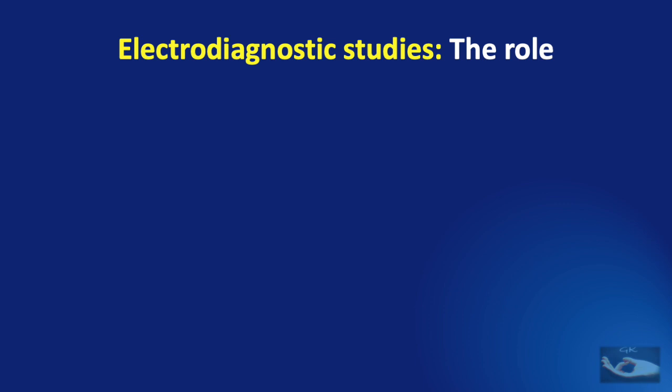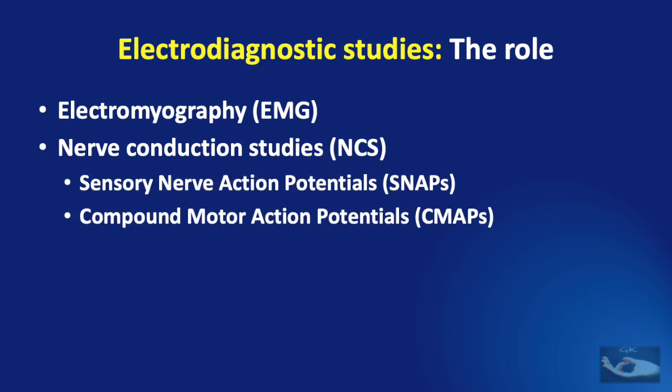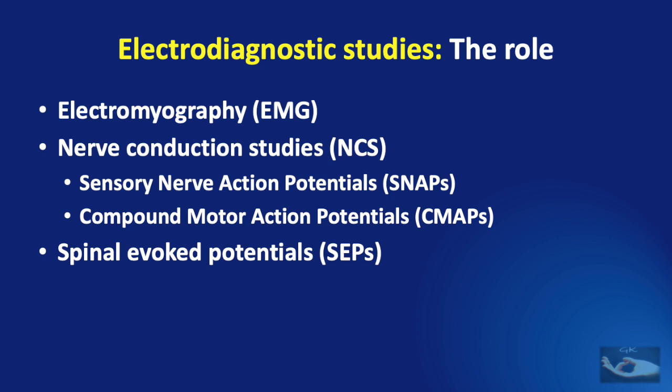The following play a role in electrodiagnostic studies: electromyography or EMG; nerve conduction studies or NCS, which consist of sensory nerve action potentials and the compound motor action potentials or C-MAPs; spinal evoked potentials; and somatosensory evoked potentials. These last two investigations are rarely done in infants and children. We have already dealt with the basics of EMG and NCS in a previous video. In this presentation, we shall be talking about the role of these electrodiagnostic studies in birth brachial plexus palsy, hence in infants and children.